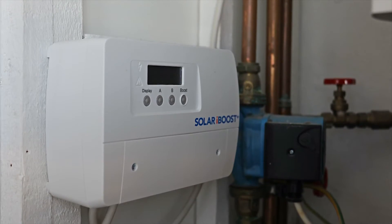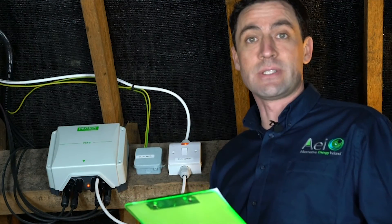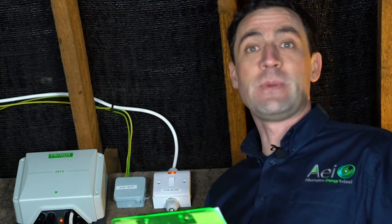How they operate is: if your solar system is producing 10 units of electricity, your house requires two, your battery requires three — the five spare excess units of electricity will go into your electric immersion and cause the water to heat up during the day.